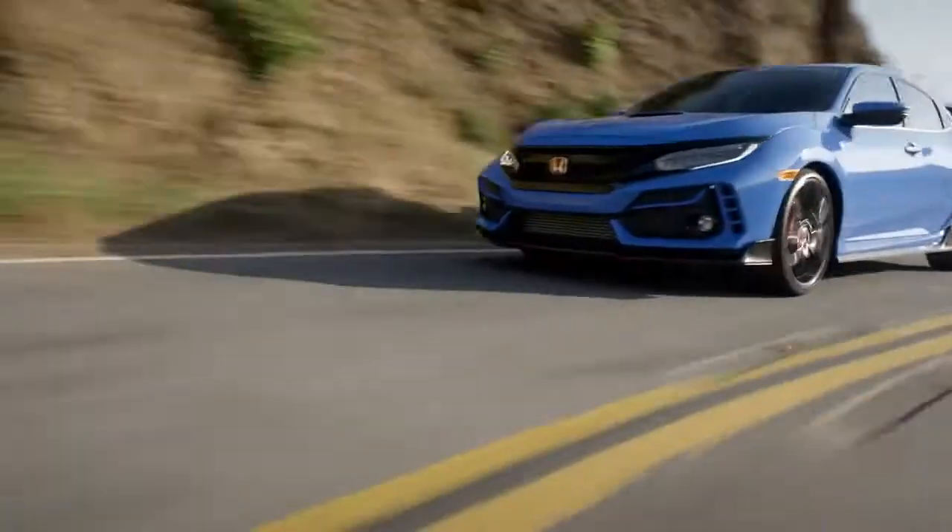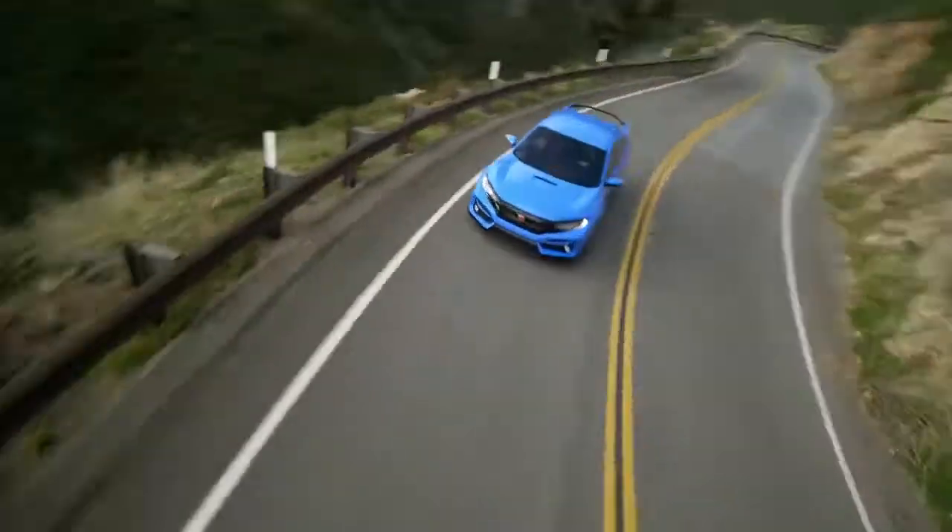The exhilarating 2020 Civic Type R. It's just the latest Honda to harness the power of dreams.